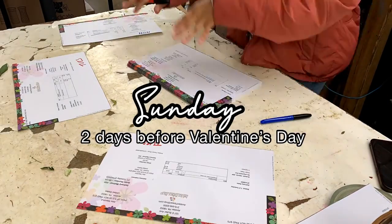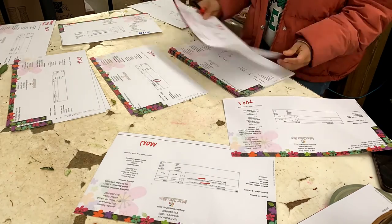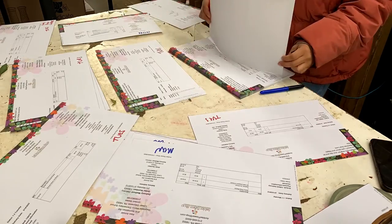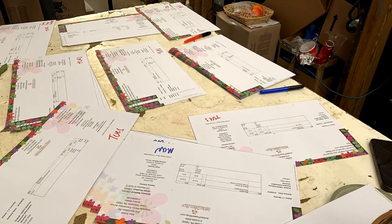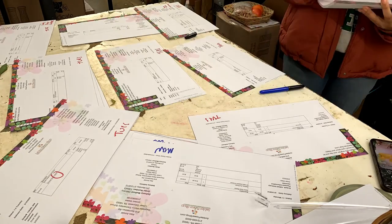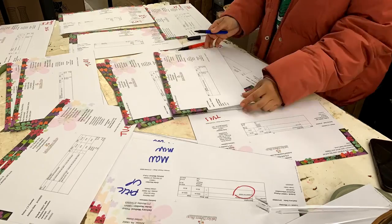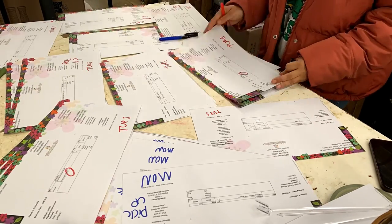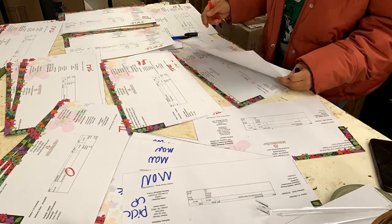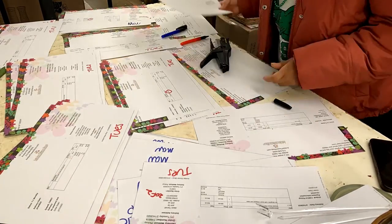On Sunday, two days before Valentine's Day, I started printing out the Monday and Tuesday orders and organizing them, categorizing them based on the type of arrangement. For example, I had a pile of dozen rose arrangements and then another pile of about 85 mixed arrangements.